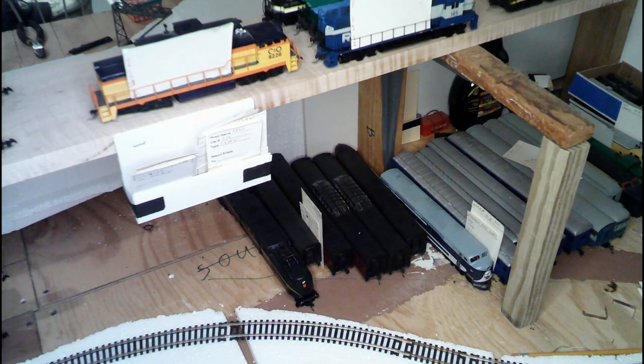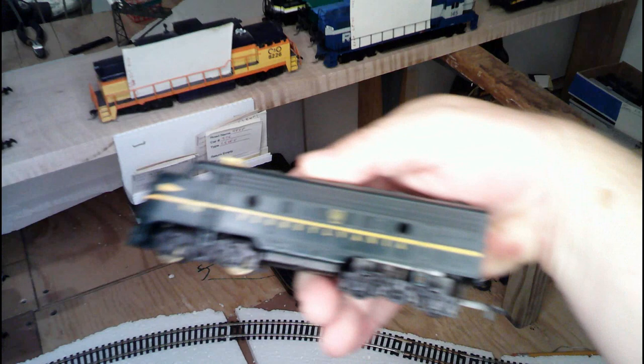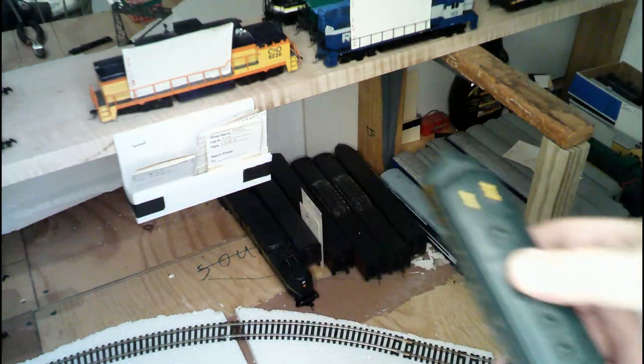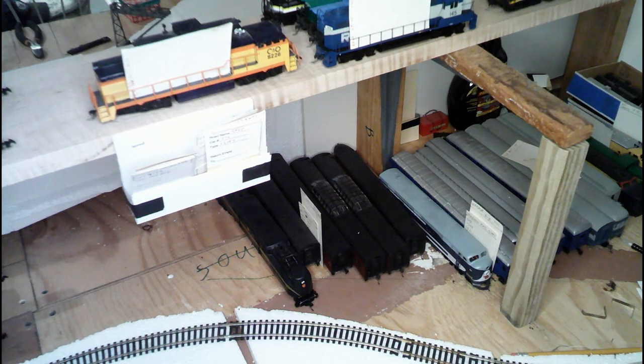And then we've got a Pennsylvania — that's a Tyco unit, by the way. The Southern was an AHM. And then we have a Pennsylvania — this is also a Tyco FP7. So those are the reserves. What I mean by that is they run, but they're not assigned to anything at the moment. So I'm going to stop here for a minute and we're going to go over to the Harrisburg side.